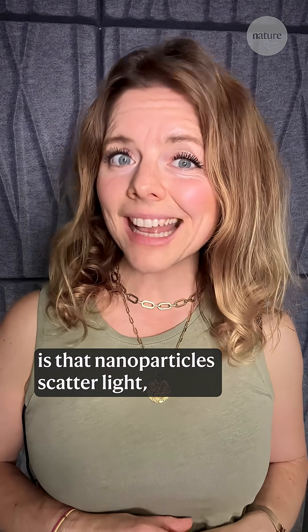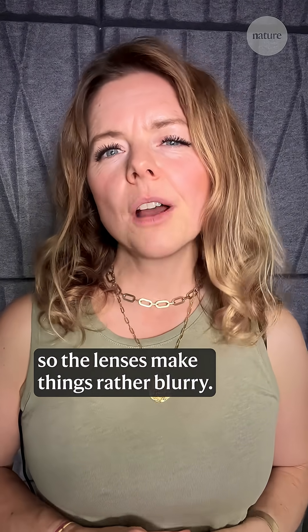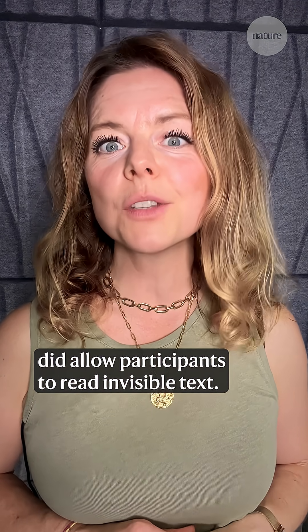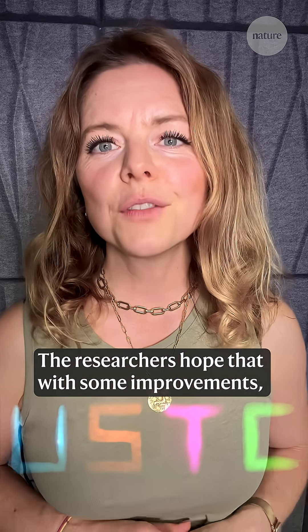Another issue is that nanoparticles scatter light, so the lenses make things rather blurry. But adding a pair of glasses to refocus the light did allow participants to read invisible text.